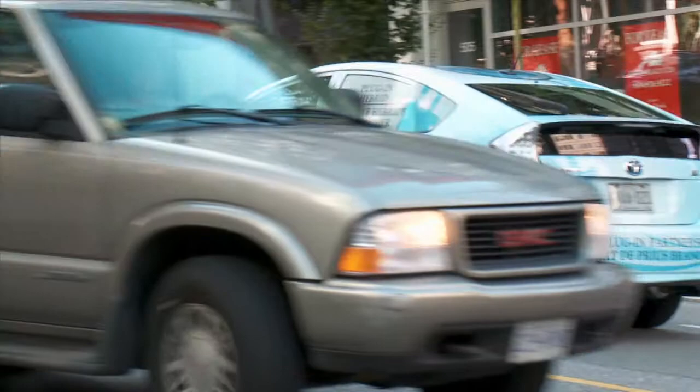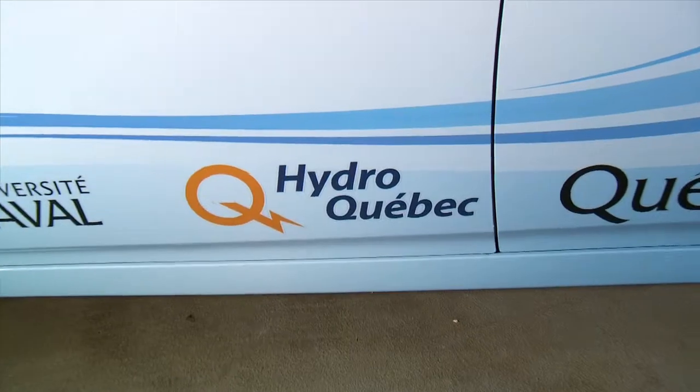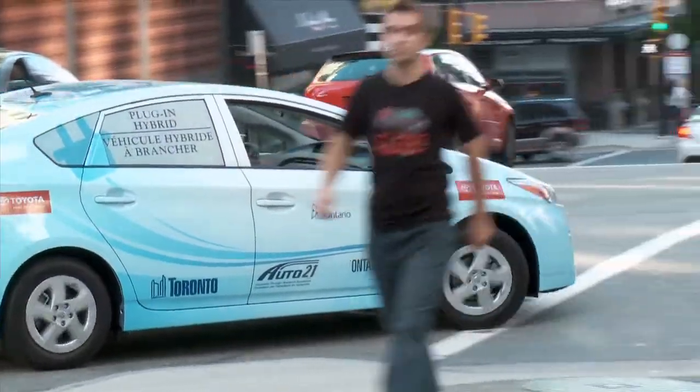Toyota is working with four provincial governments — B.C., Manitoba, Ontario, and Quebec — along with an academic and utility partner in each province. The units will be driven for almost a year in the varied climates of Canada. We've got a range of different climates across Canada, and what the heat management system in the vehicle is going to allow us to do is to see how the vehicle will perform in different climates across the country.